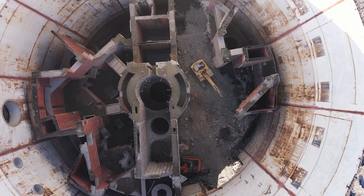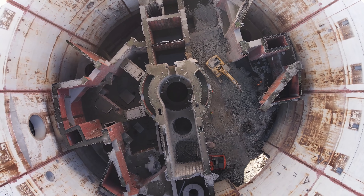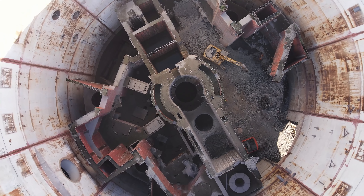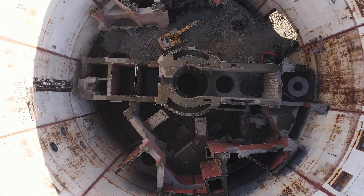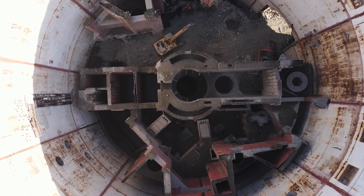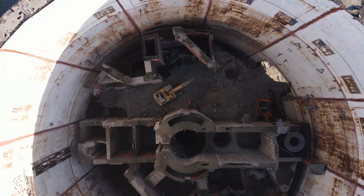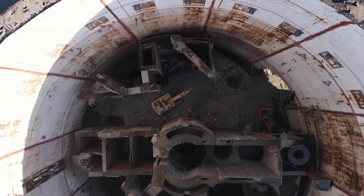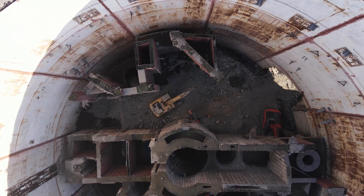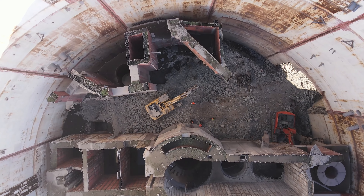На складах ещё оставалось материалов и оборудования на 250 миллионов рублей. После того как строительство было остановлено, началось медленное, но уверенное разворовывание всего, что было на станции — потихонечку начали резать металл, что мы сейчас и наблюдаем.